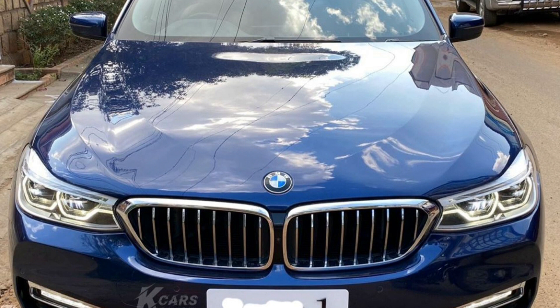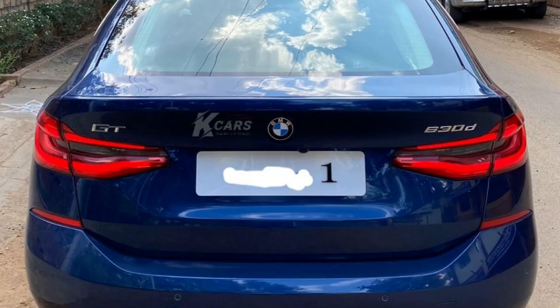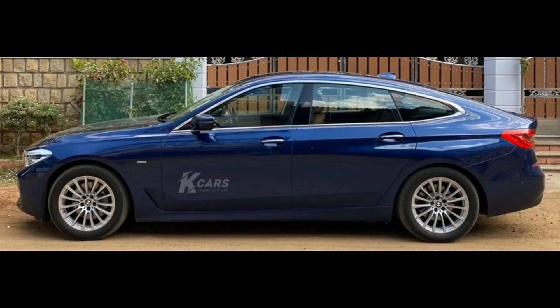Next car is BMW 630D GT and it is a 2018 August model. This car has 27,000 km. This is a 3000cc engine with 265 BHP and 620 Nm torque. BMW smart remote key with automatic park assist. Fully digital instrument cluster. Bumper to bumper insurance up to August 2020. Full company maintained car. This car has a blue color.